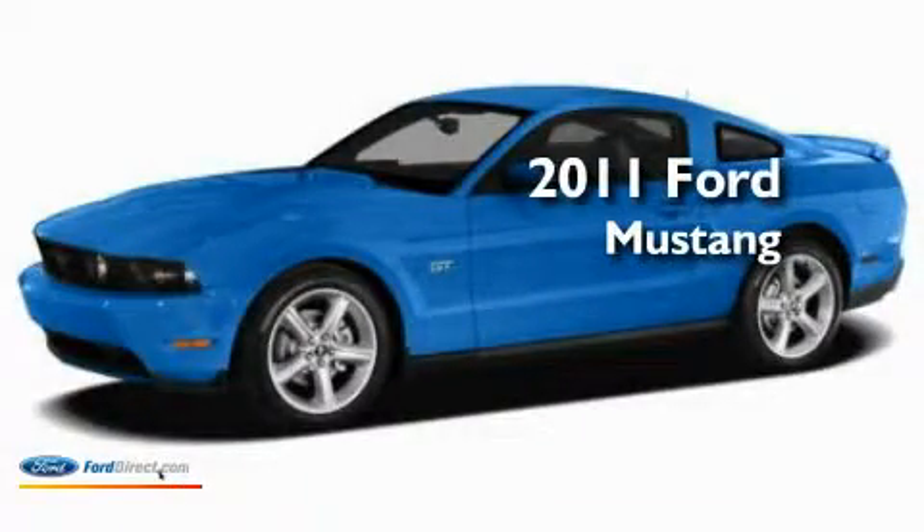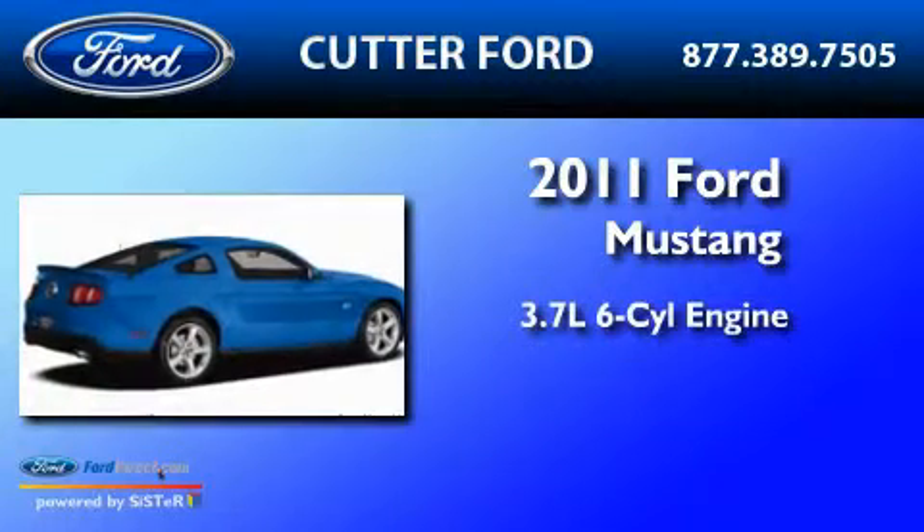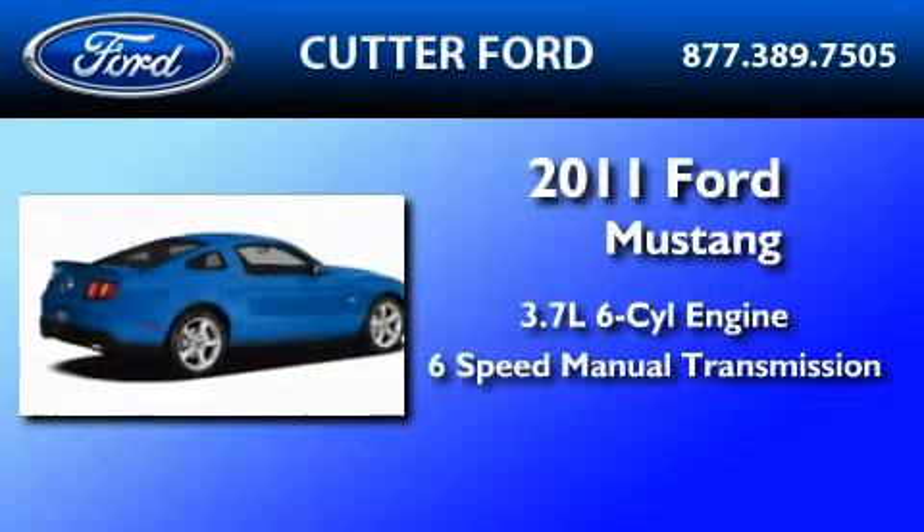This is a brand-new 2011 Ford Mustang. It features a 3.7-liter 6-cylinder engine and a 6-speed manual transmission.